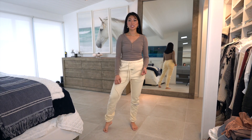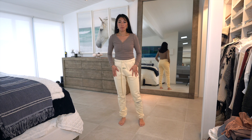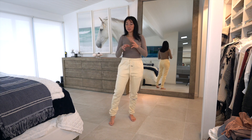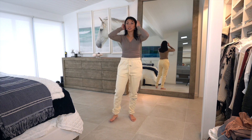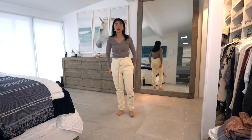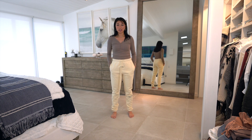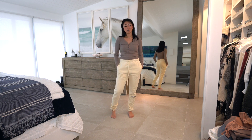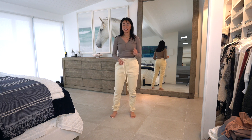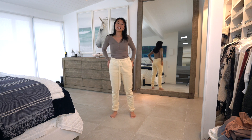This next pair is also from Fear of God Essentials — I picked this pair up from PacSun and I'm obsessed with the color. It's kind of a yellowish cream situation. These are a size small so they're a little bigger than the first black pair, but I just love the color. Brandon is actually also a size small, so he'll be sharing these with me. The color is so unique and I feel like it'll go with so many different things.